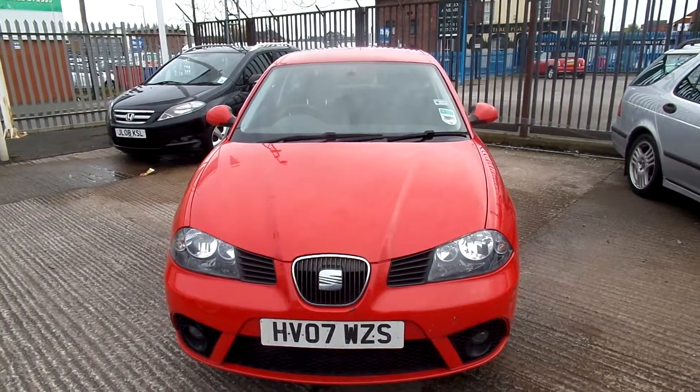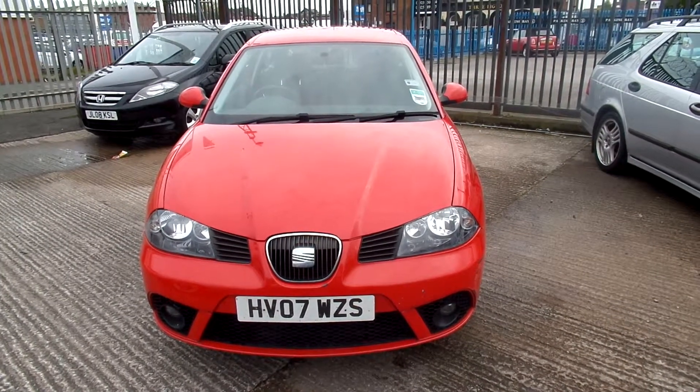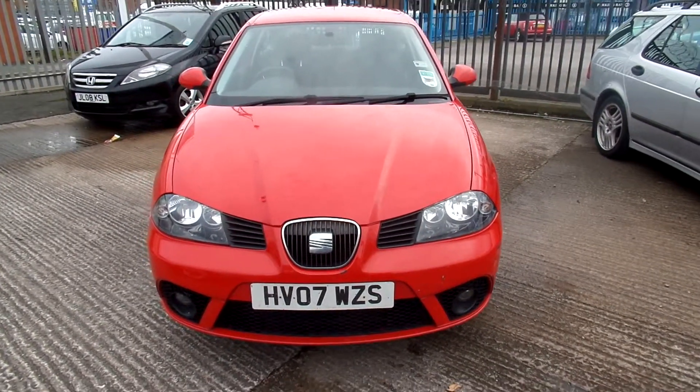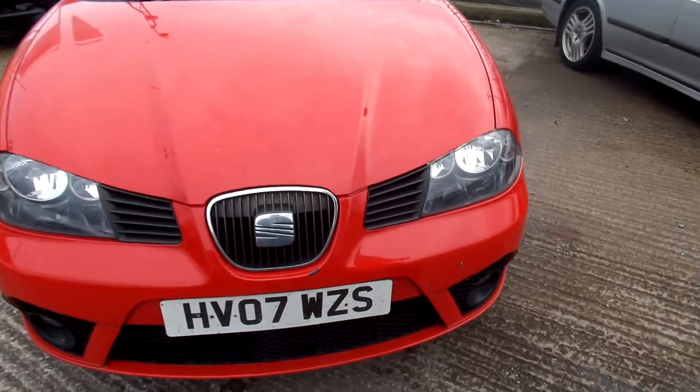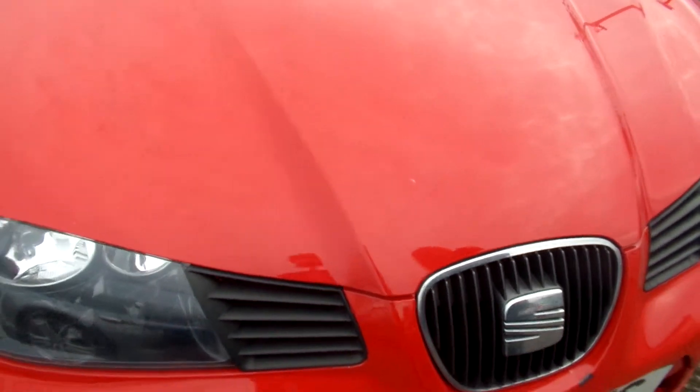Where do we start? It's seen better days, should we say — I've seen worse but I've seen better. So we've got lots of bits of paint missing on the front bumper and nose cone, and lots of little chips all over the bonnet.